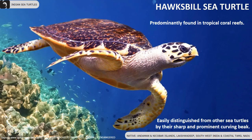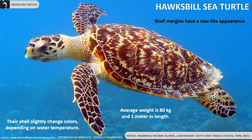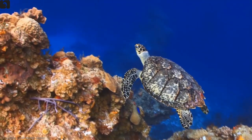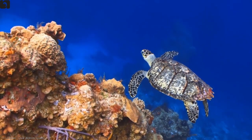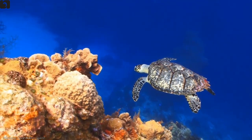Hawksbill sea turtle is predominantly found in tropical coral reefs of Andaman and Nicobar Islands, Lakshadweep, coastal Tamil Nadu, and southwest of India. They are easily distinguished by the sharp and prominent curving beak. Their shells slightly change colour depending on water temperature, and shell margins have a saw-like appearance.